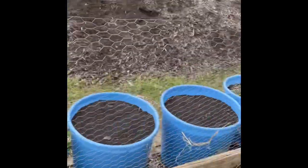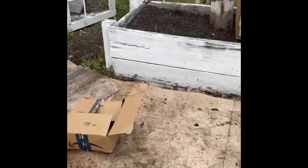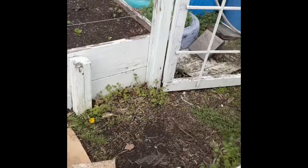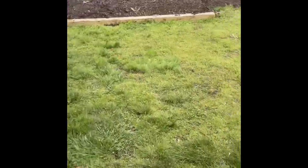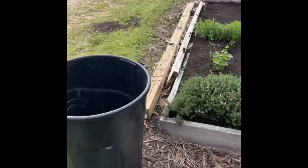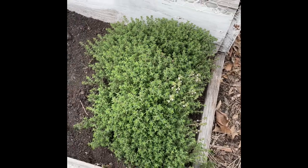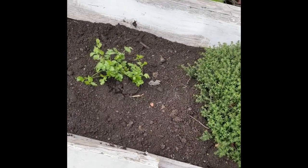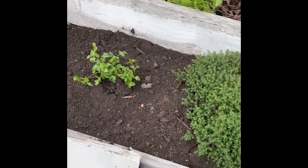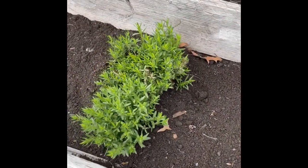That is all of the mulch over there, so it's a good thing we have plenty because there's a lot of grassy area that needs covered. Here's my herb bed — my thyme looks amazing. There's some cilantro; it didn't come up from last year so I've planted some more.